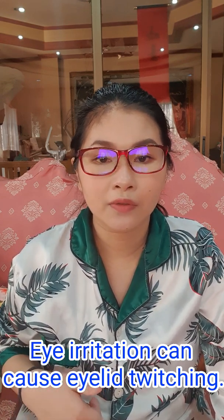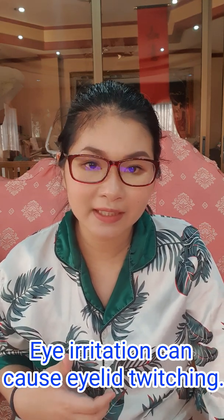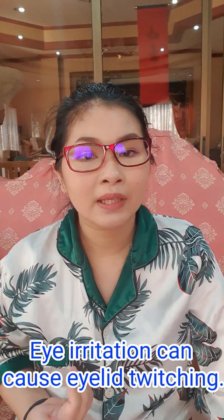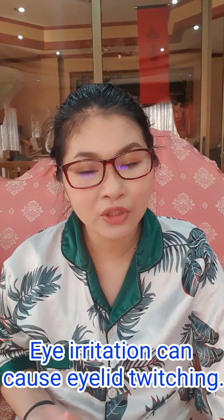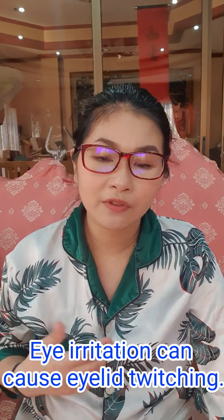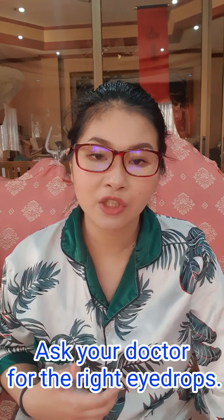Another cause of eyelid twitching is eye irritation. Whenever you have eye irritations, you tend to vigorously rub your eyes, and every time you do that, you stimulate the release of histamine in that area. Histamine can sometimes cause your eyelids to twitch. If your eyelids are frequently twitching every time you rub them, it's best to visit your doctor, who may prescribe eye drops to relieve the irritation.